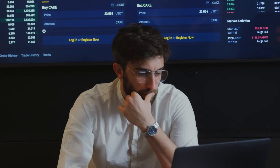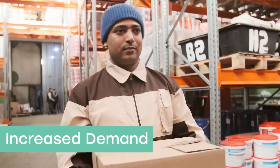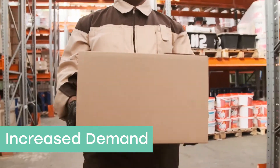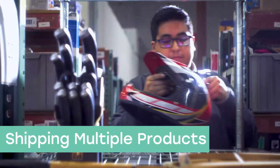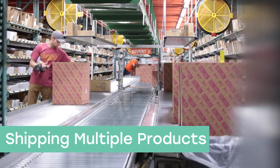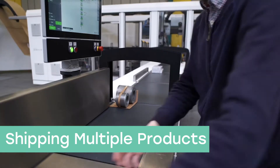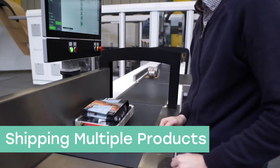Let's go over some signs that will show if you need packaging automation. If you are already struggling to meet demand and are projecting more growth, automation is a smart investment. If you are shipping several different types of orders in varying shapes and sizes, this can take up large amounts of time on the warehouse floor. Automation drastically cuts labor spent on packaging products and timely changeovers.